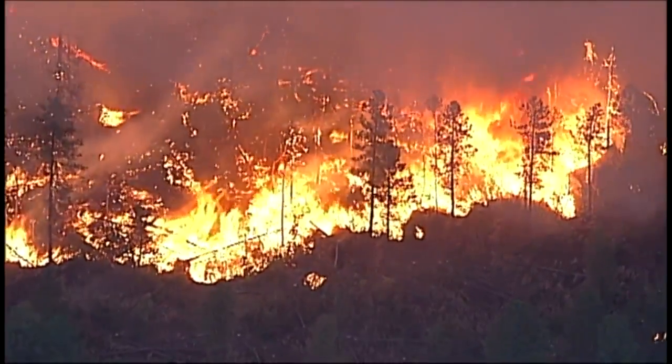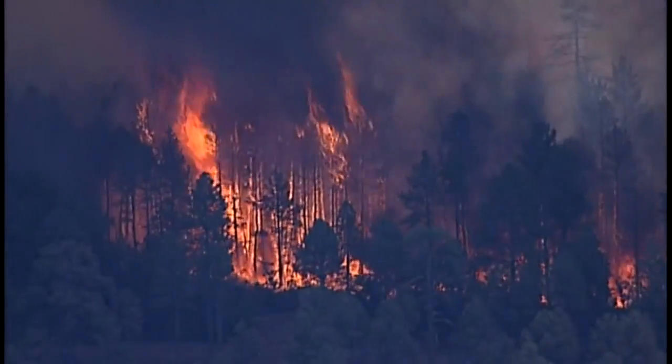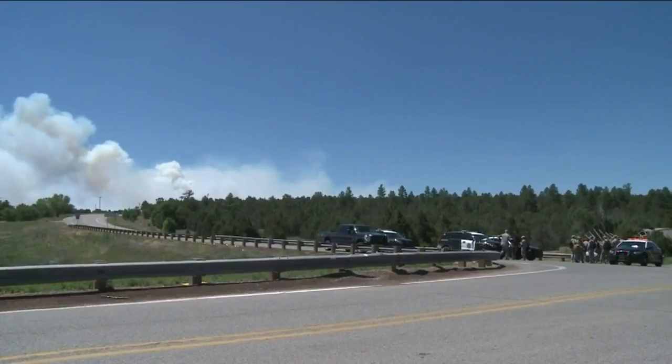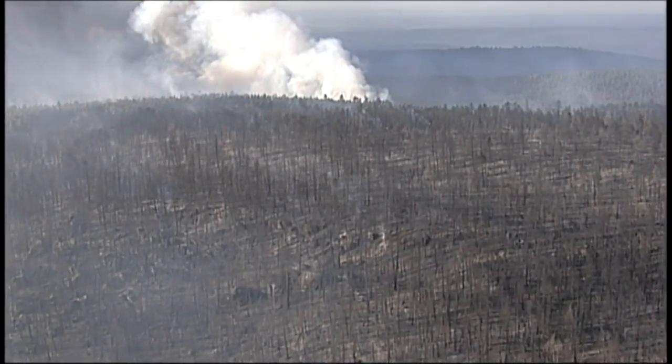Chances are you've seen smoke from wildfires in New Mexico even though you may be hundreds of miles away, and it's impacting the air you breathe. NASA scientists are using the latest satellite technology from space and taking samples to see how fast the smoke travels. That will help state officials know how it's affecting people and issue health alerts a lot quicker when they need to.